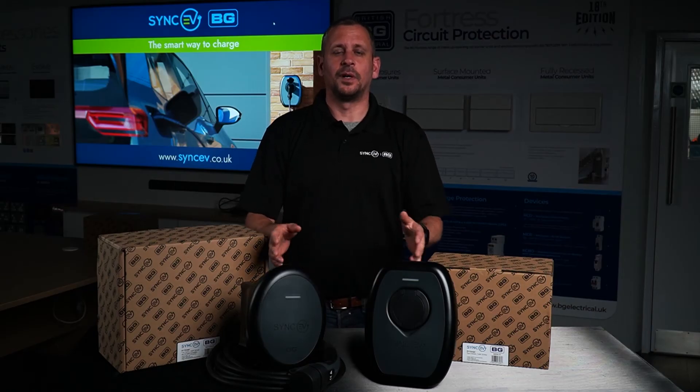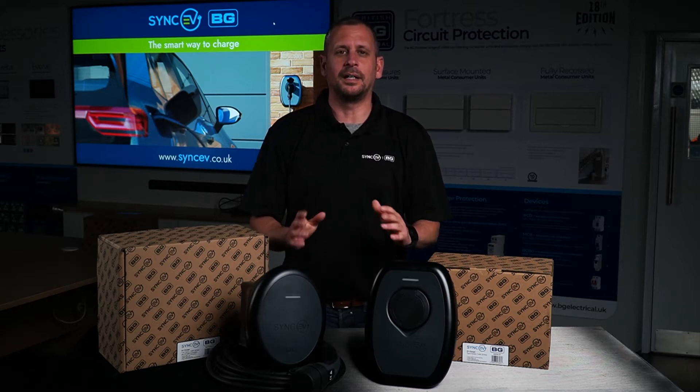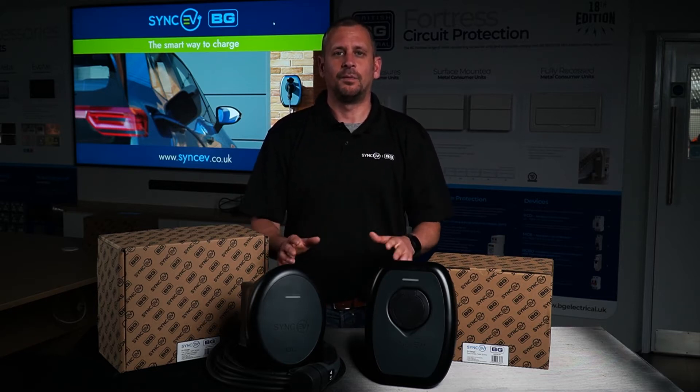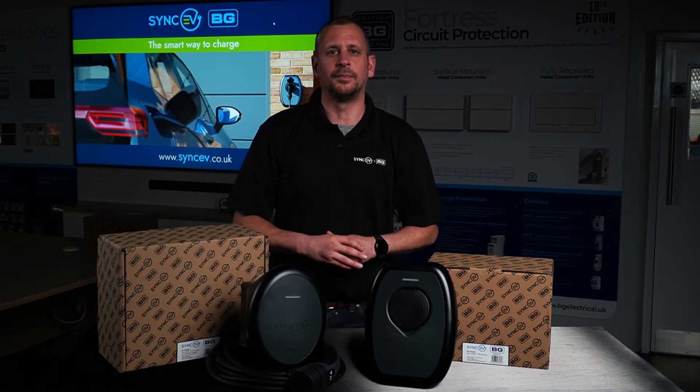We designed the chargers to have both dynamic and static load management. The static load management is done through our market-leading software. Therefore, we believe we negate most issues of supply protection overload in domestic and commercial environments.